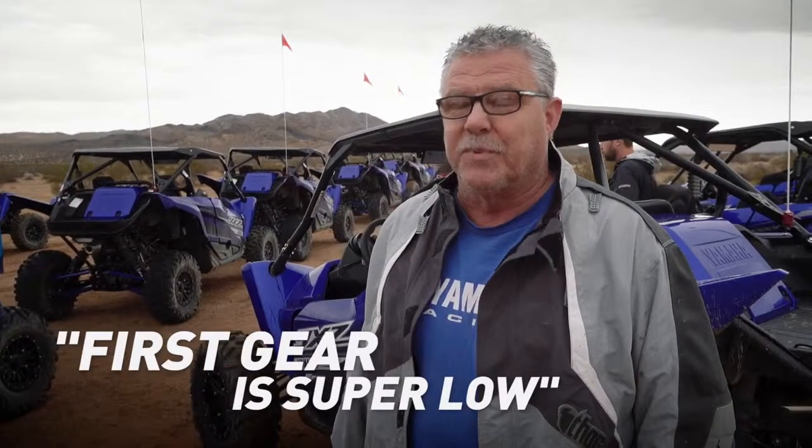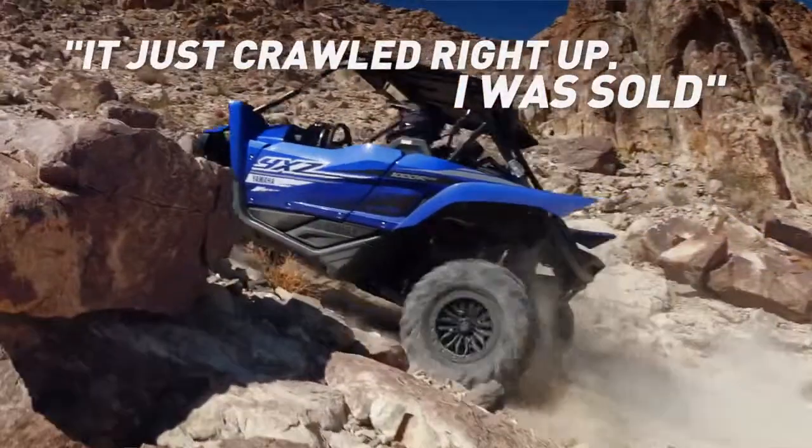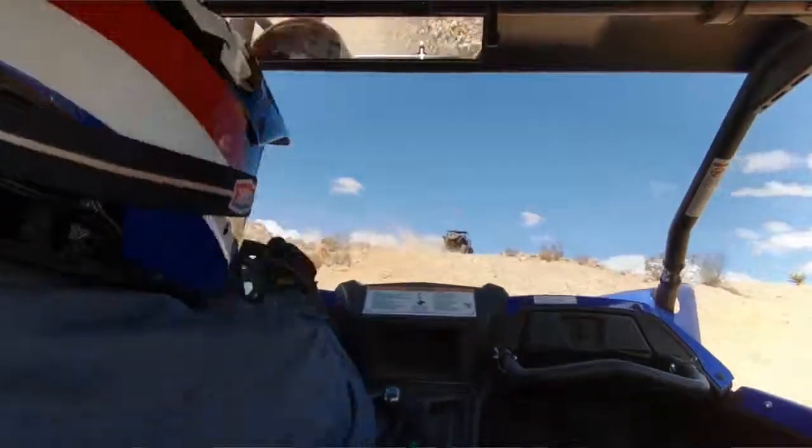Gearing is fantastic. First gear is super low. The gear reduction just crawled right up. I was sold. Gear reduction completely changed things — so much better.